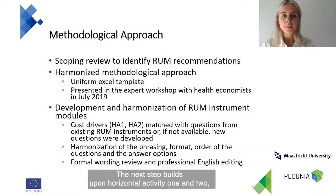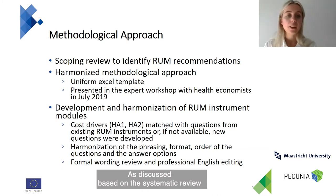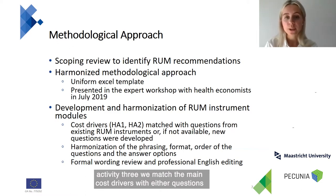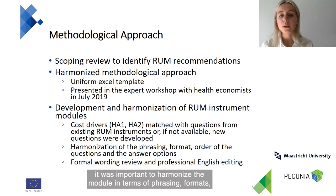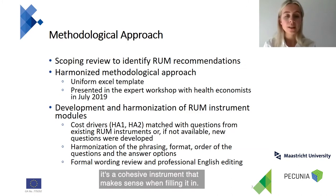The next step builds upon horizontal activities one and two. Based on a systematic review and expert survey, we defined main cost drivers in each sector and defined them as harmonized units of analysis. Within horizontal activity three, we matched the main cost drivers with questions from existing ROM instruments, or if those were not available, we developed new questions. Since every Pecunia ROM module was developed by a different working group, it was important to harmonize the modules in terms of phrasing, formats, order of questions, and answer options to make sure the instrument is cohesive.